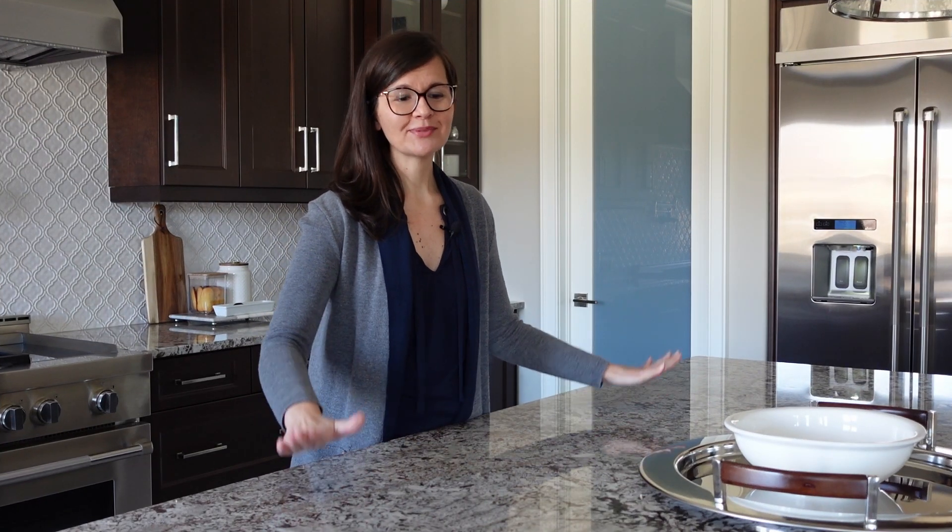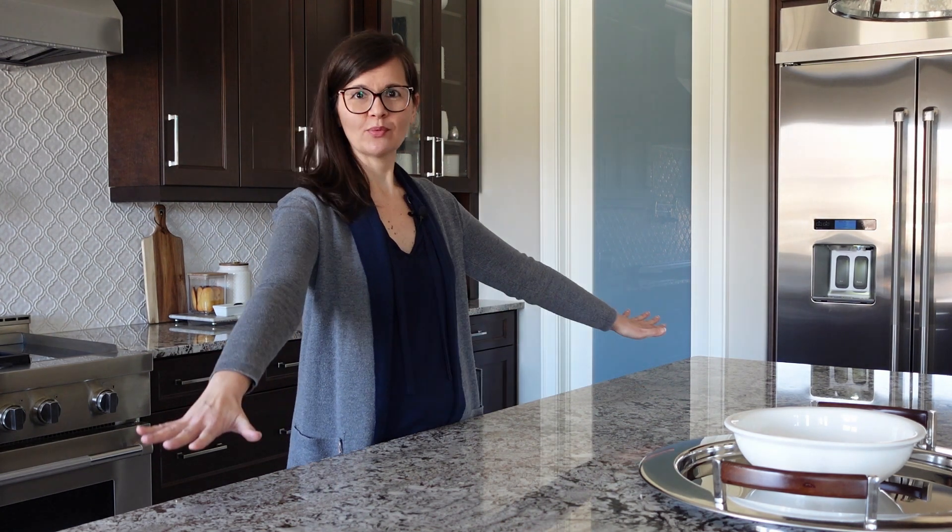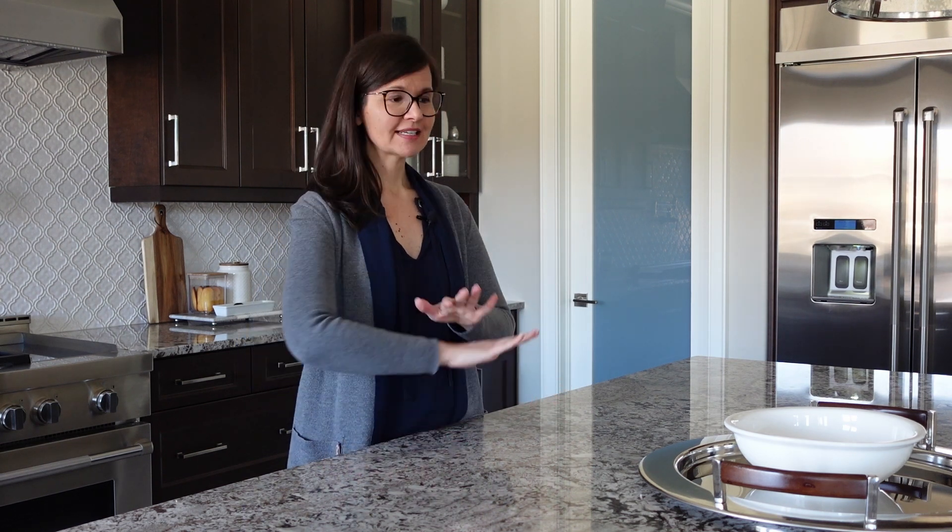We put in the largest island we could fit into this kitchen. I like having just a big open workspace — I didn't even put a sink in here. When we're entertaining, this is a great space to lay out drinks and apps or even a full buffet.